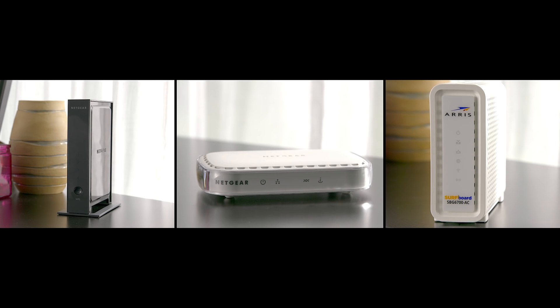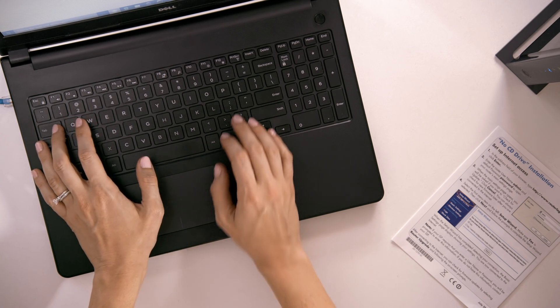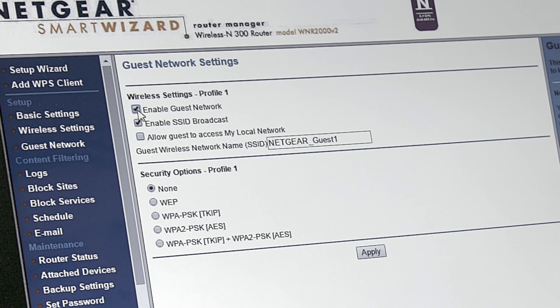Network equipment like routers, modems, and gateways often come with common default passwords. To change this, instructions are located in your user manual. Also in that user manual, you can find instructions on how to add a guest network to your home Wi-Fi network.